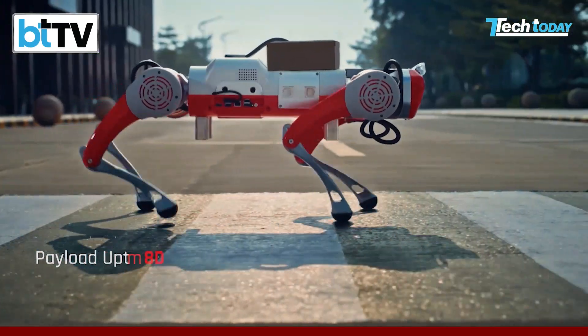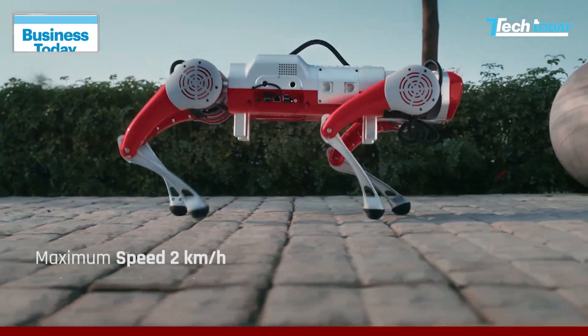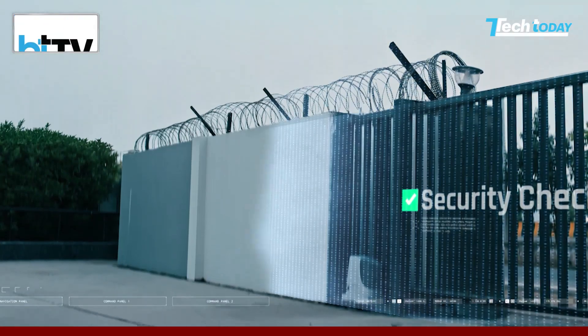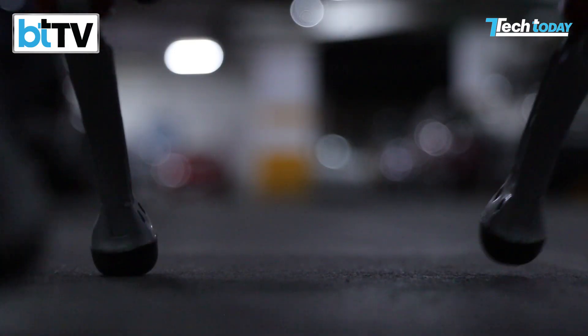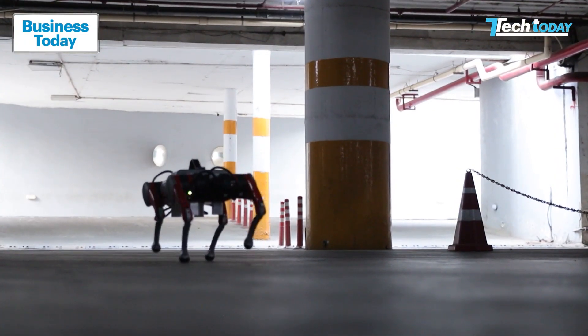While Tracker supports a payload of 5 kilos, the company is also working on payloads ranging between 20 to 50 kilos. However, innovation is a journey. While Tracker showcases impressive capabilities, it's still in its developmental stage with a lot of room for refinement in stability and autonomy.